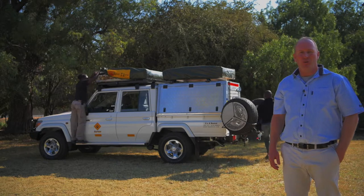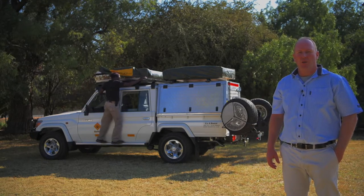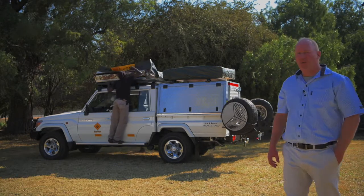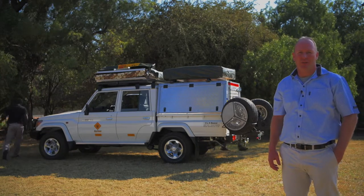Here we have the Toyota Land Cruiser Camp for four persons. Booking code is Crew C4. It's based around the Toyota Land Cruiser 79 series, double cab 4x4.